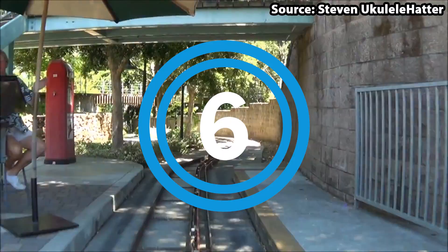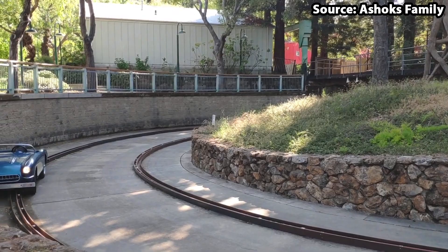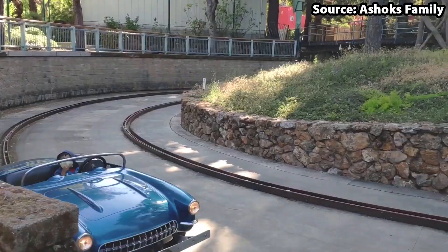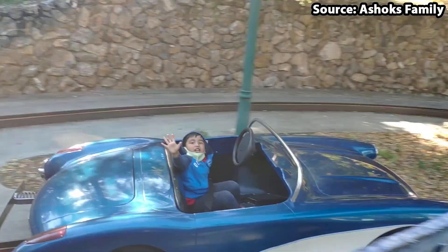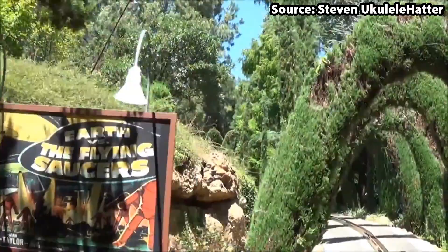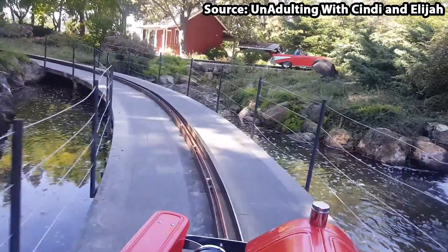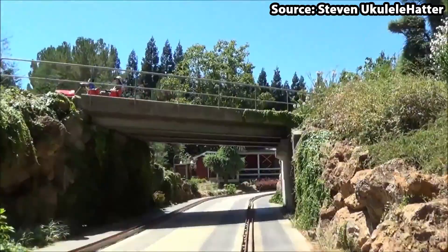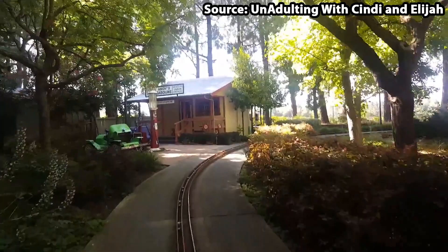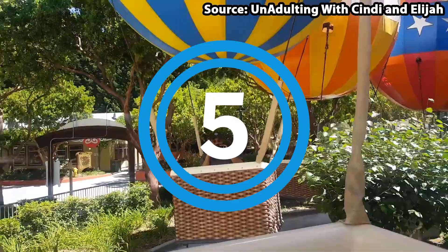For our number 6 spot, we have South Country Backroads. Similar to Autopia at the Disney parks, you and up to one other person will be able to climb aboard your very own 1950s car, put your foot to the metal, and take a trip around lots of fun and highly themed scenes. The question is, will you be able to keep your car on the road, or will you drive all of the other drivers crazy?